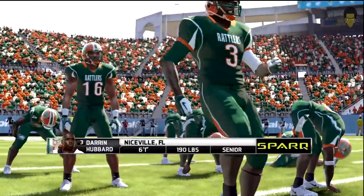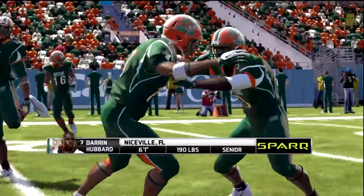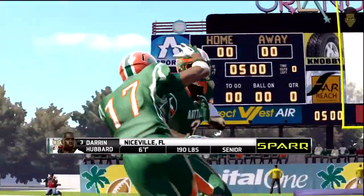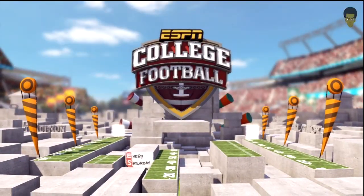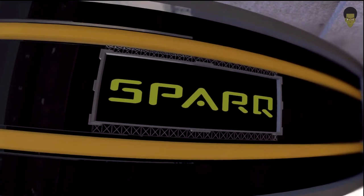We'll get to look at one of the true lockdown corners in football. He's glued to receivers. Once he gets on them, they can't get him off. Now let's take you down to midfield for the coin toss presented by Spark, because better athletes make better football players.